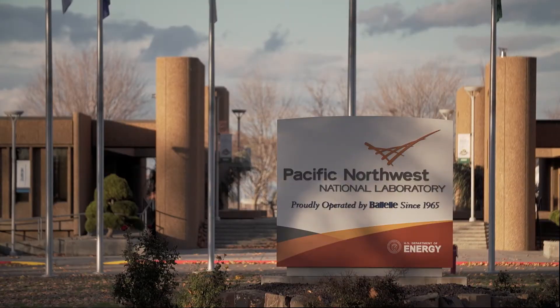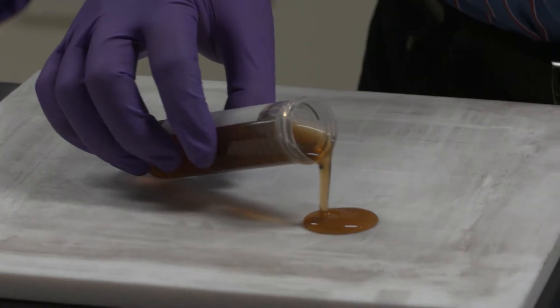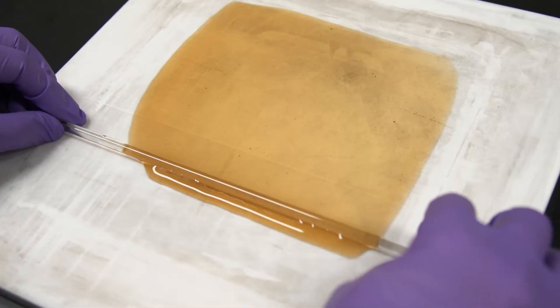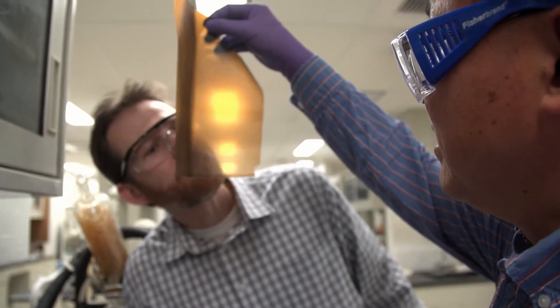My own research program in computational molecular science, I've been able to bring that out here to PNNL and collaborate with a number of researchers who are in the wet lab doing experiments related to synthesis, characterization, and analysis of new materials. And together we're able to make new strides that we wouldn't be able to do individually.